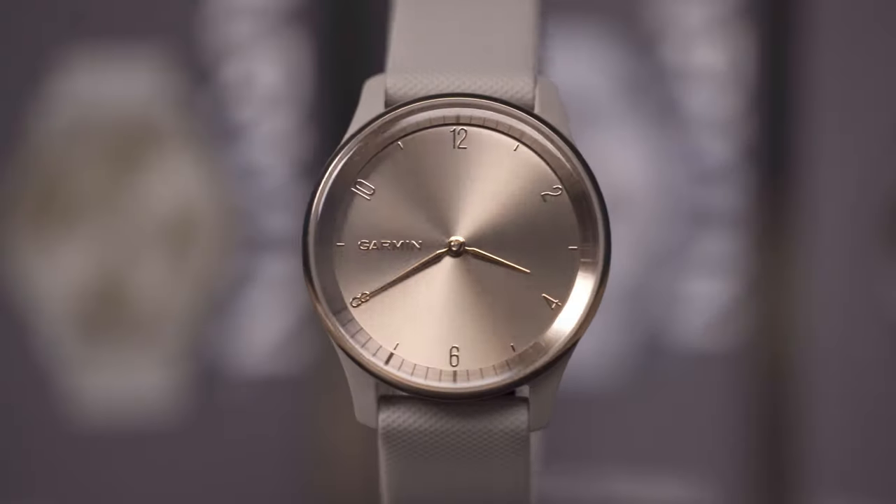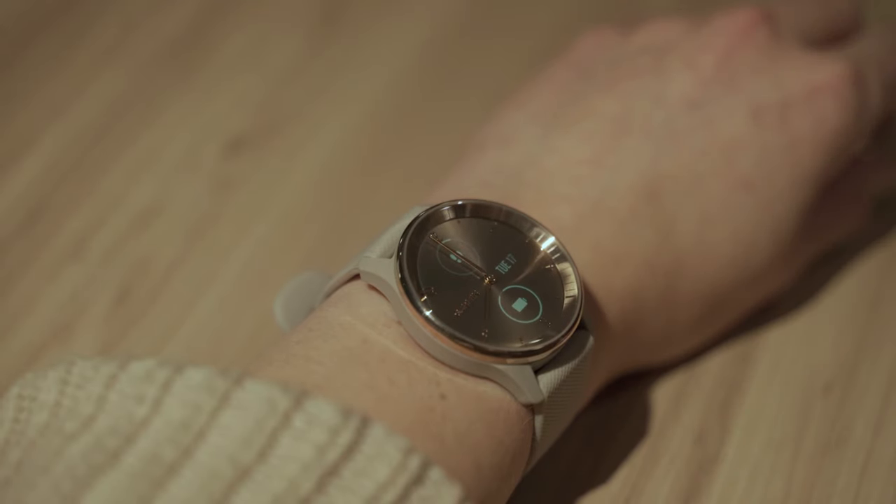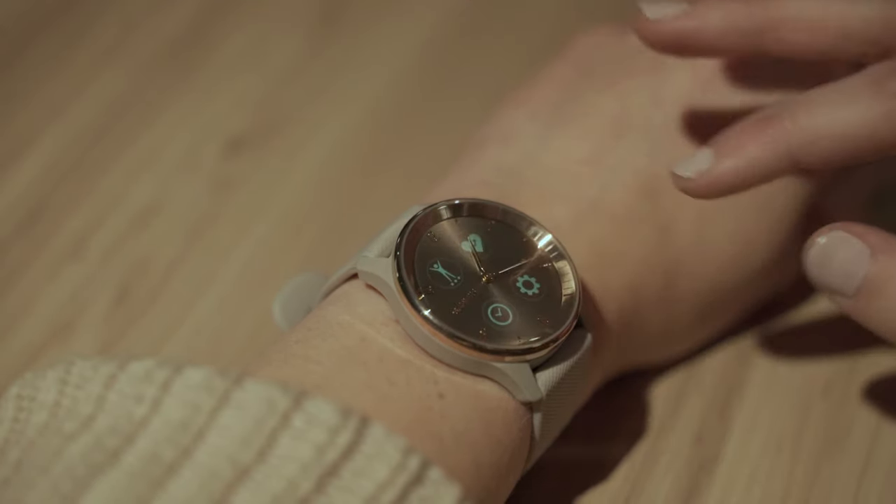At first glance, you see a timeless analog design, but with a simple tap or turn of the wrist, reveal a full dial touchscreen display that appears when you need it.